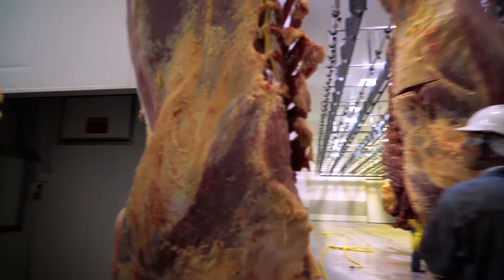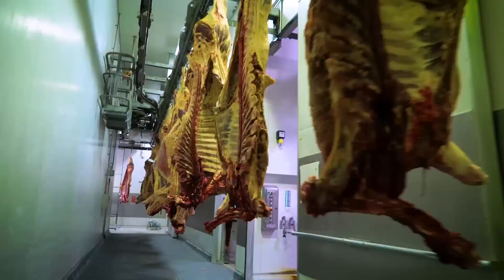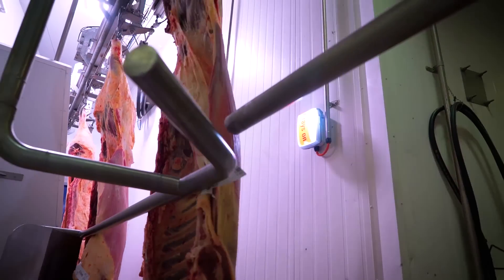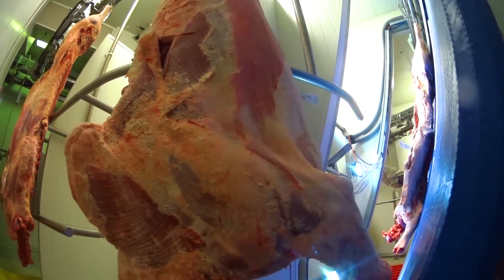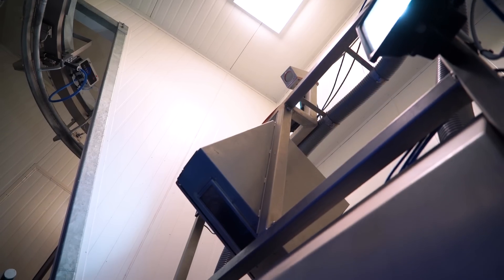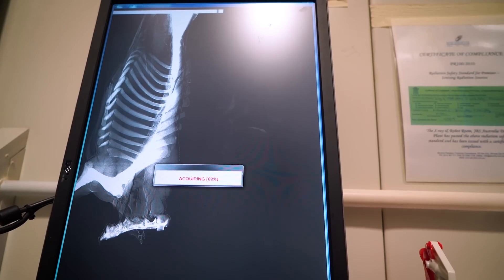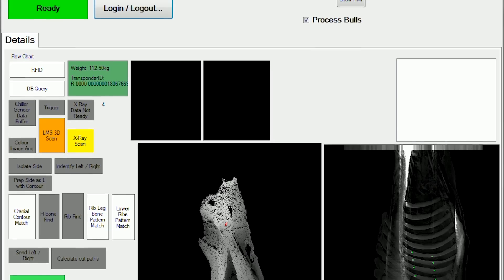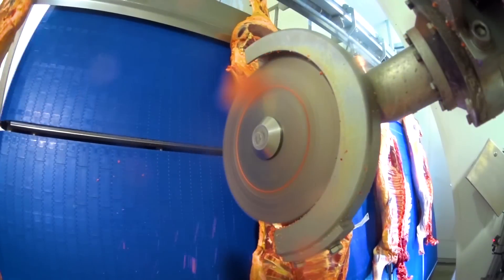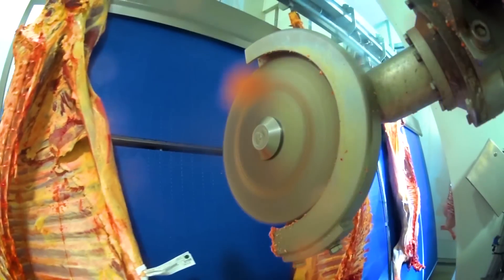The system is designed to integrate with the process line, so carcasses pass out of the chillers and are graded before passing into the rib cutting room. The rib cutting system will then interrogate the RFID in the hook to determine what cut spec needs to be cut for that carcass. A number of sensors are then used to analyse the carcass and calculate the cut coordinates used by the robot, before it places two cuts across the ribs.